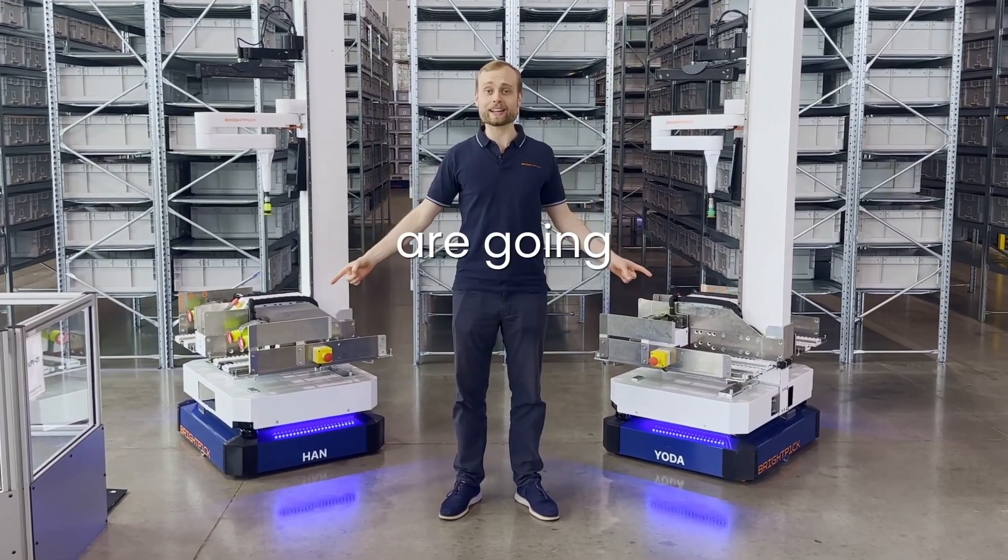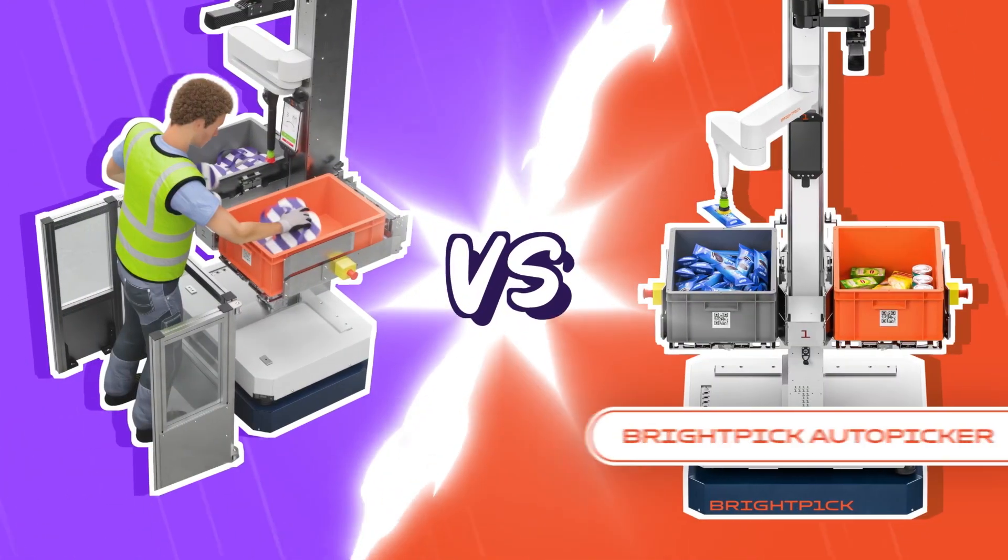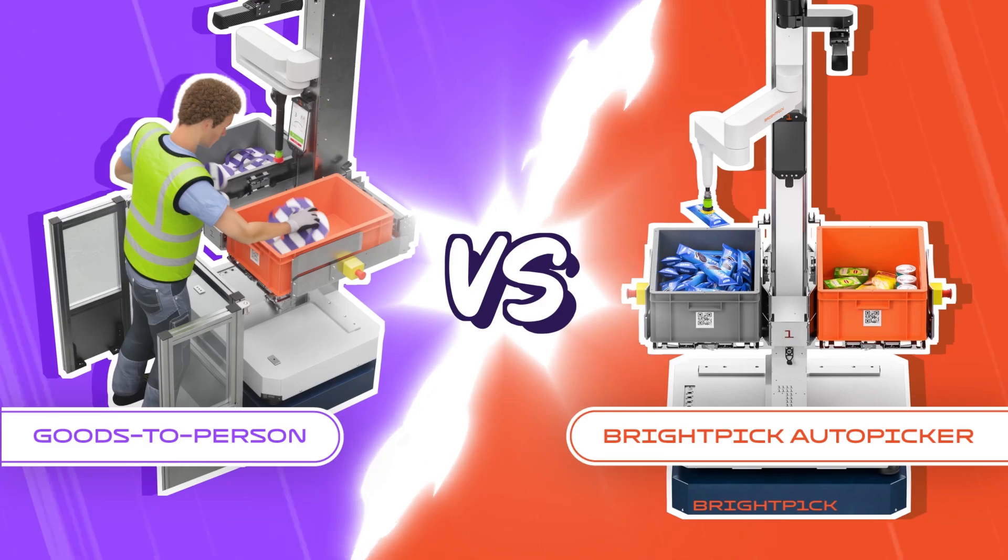Today, these two robots are going head to head to see if BrightPick Autopicker is actually faster than goods to person picking.